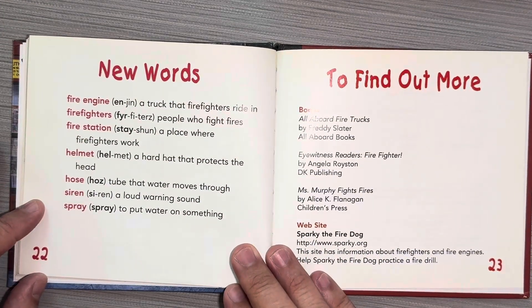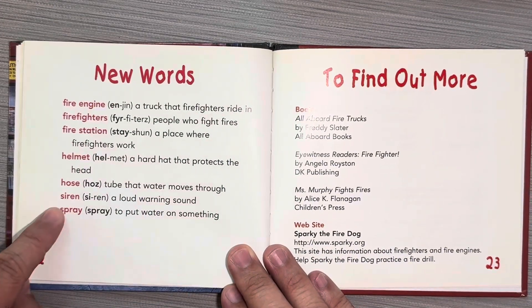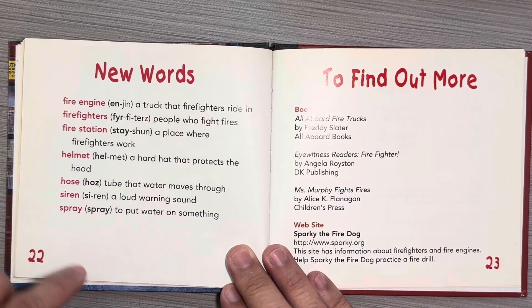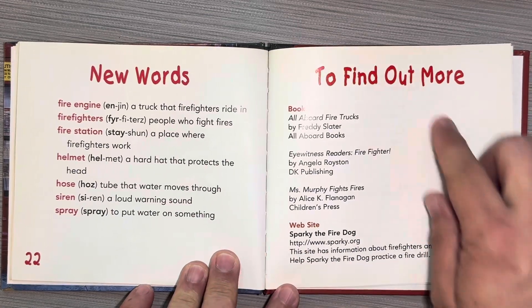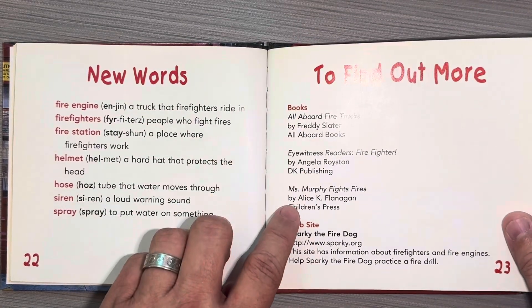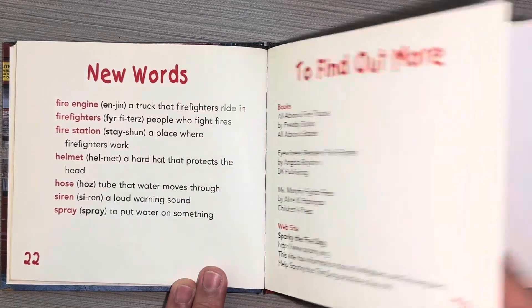New words — this section is called new words, and it's often called a glossary. It tells you important words that are in the book and what they mean. This part is telling you how to find out more about firefighters — there are other books that you can read and a website that you can go to.